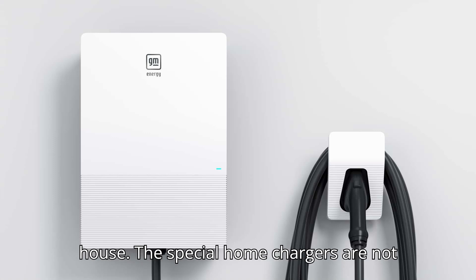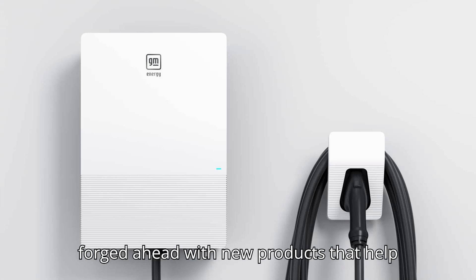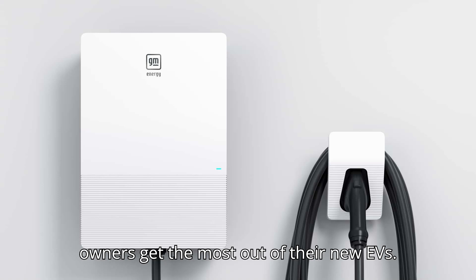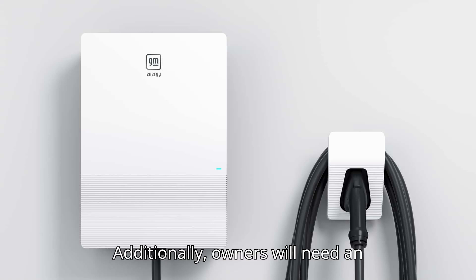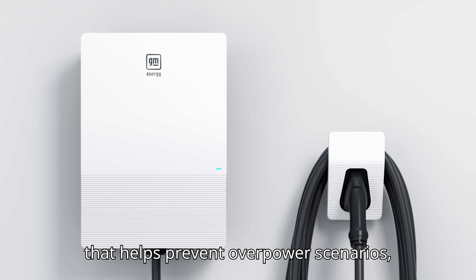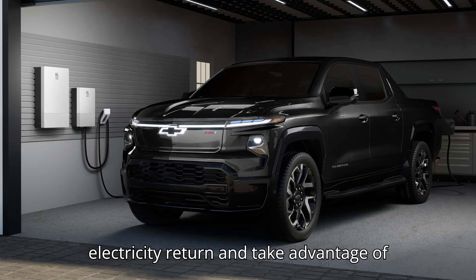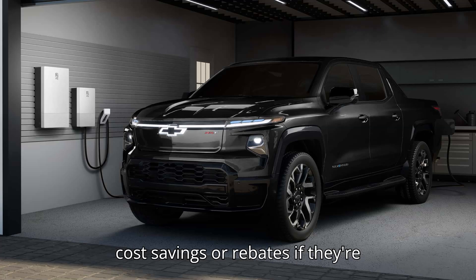The special home chargers are not common yet, but some companies have forged ahead with new products that help owners get the most out of their new EVs. Additionally, owners will need an agreement from their electricity provider that helps prevent overpower scenarios, and it's a good idea to use available apps and software to manage the electricity return and take advantage of cost savings or rebates if they're available.